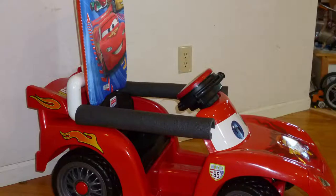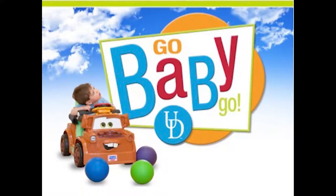The standard modification is not that difficult to do. You replace the pedal with a large, more easily pushed button and add a backrest. The non-profit organization called Go Baby Go has spread around the world, focusing on making these modifications to cars for kids.